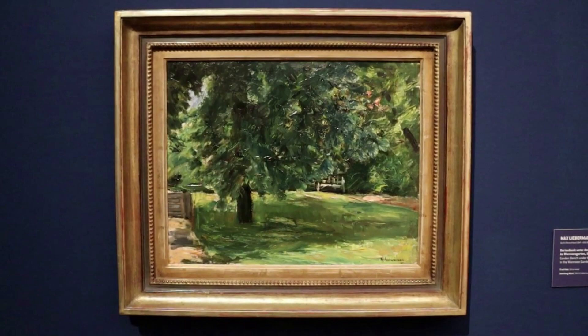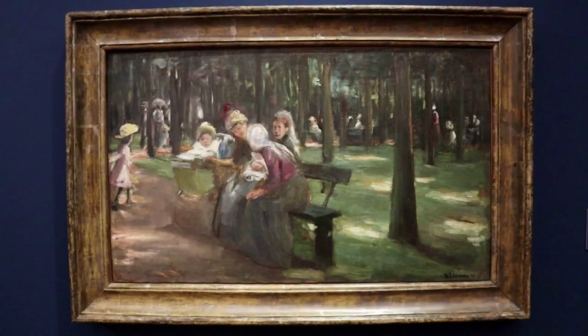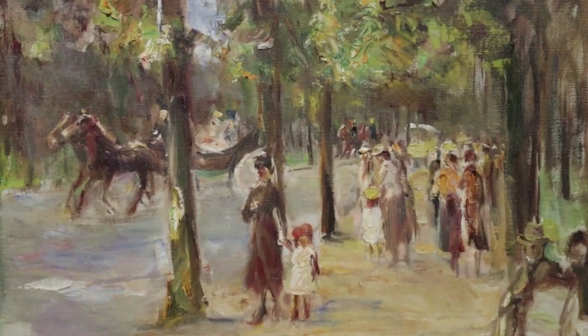Here is a later Lieberman work: The Garden Bench Under the Chestnut Tree in the Wannsee Garden. This watercolor on paper piece from 1882 depicts some peasant women linen bleaching. These are Nannies in the Tiergarten from 1898, and this is another scene of the Berlin Tiergarten from 1923, painted 25 years later, and there were still carriages going through the park.